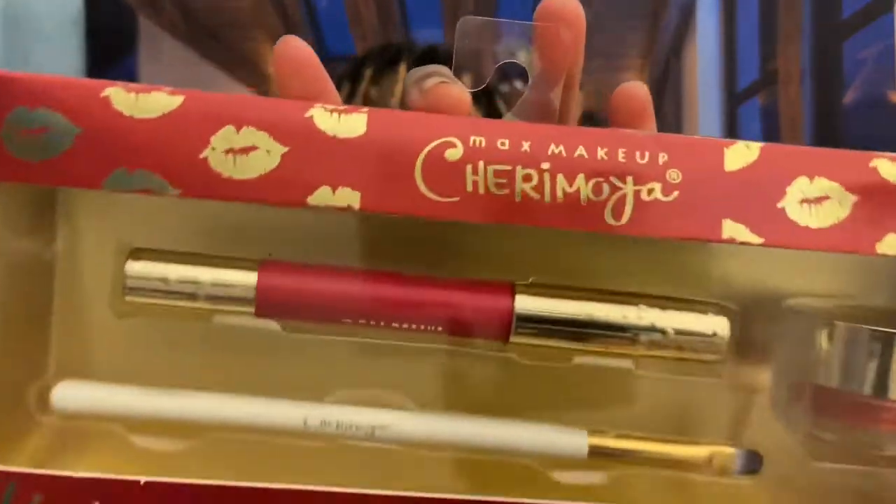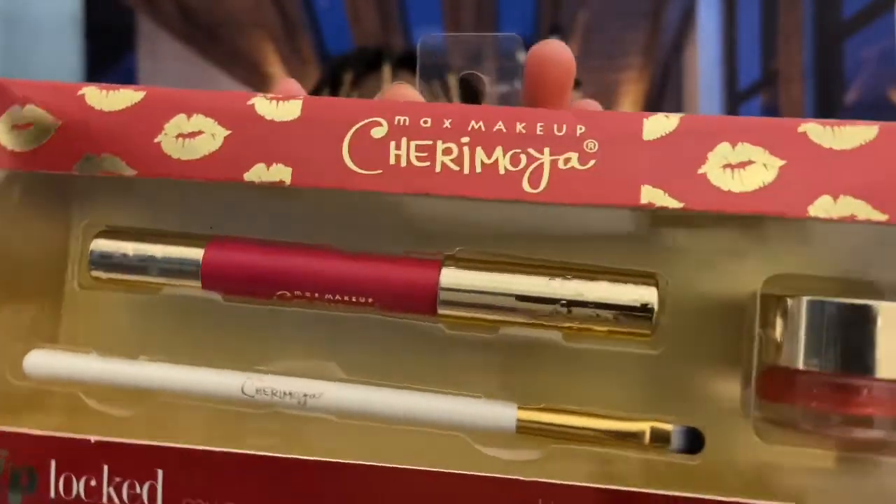Now we're bringing in the Max Makeup — Cherry Molya, I think? We got this set. It has a lip liner, a creamy gel lipstick which is a glitter, and also a cute little lip brush, which is really nice. I'm excited to finally try this — it's been way too long. I'm starting to grow on red lipstick, which is perfect because we originally bought this for our mom since I didn't like red lipstick that much, but I'm now starting to grow on it.